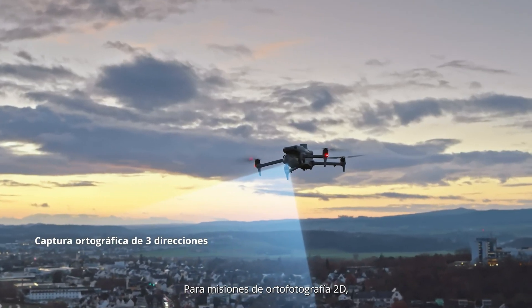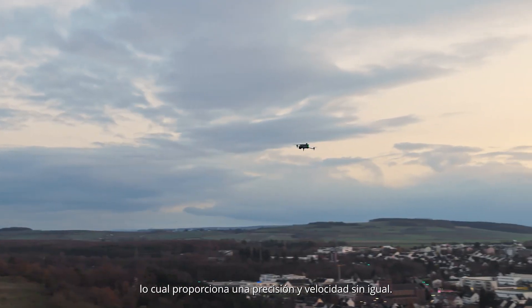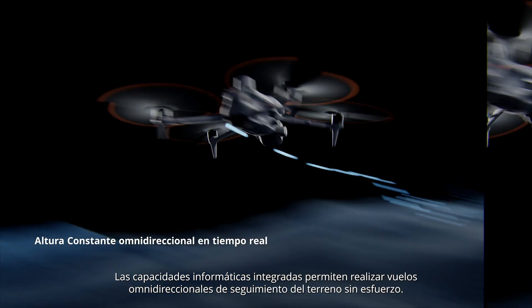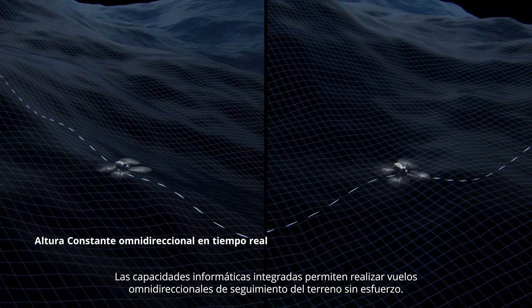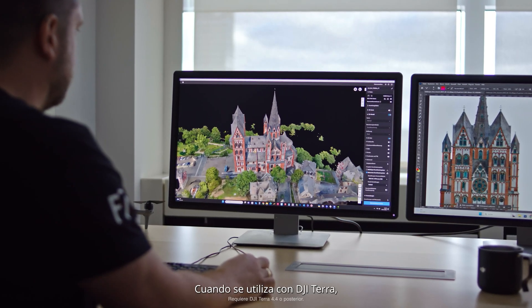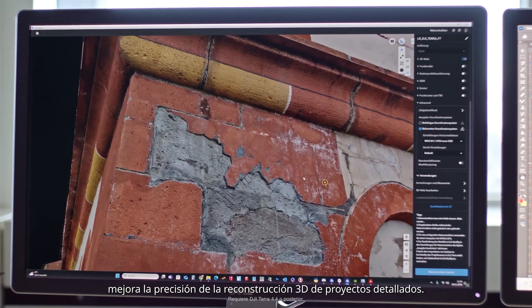For 2D ortho-photo missions, it supports 3-directional capture, providing unparalleled accuracy and speed. Onboard computing capabilities enable effortless omni-directional terrain-following flights. When used with DJI Terra, it improves the accuracy for 3D reconstruction of detailed projects.